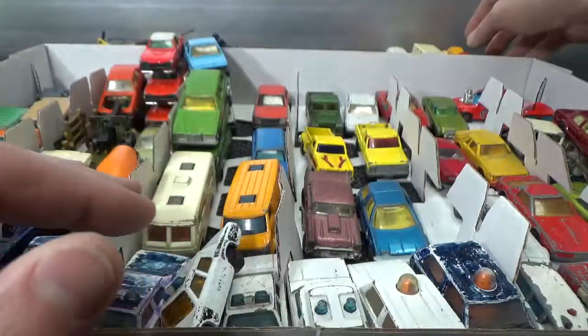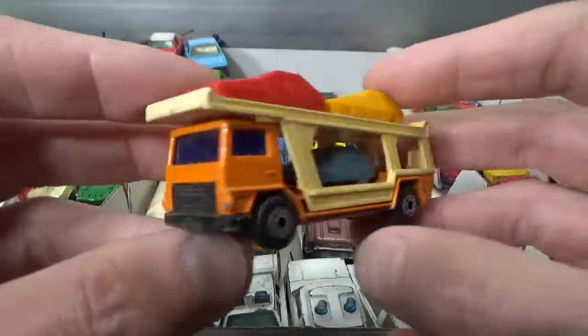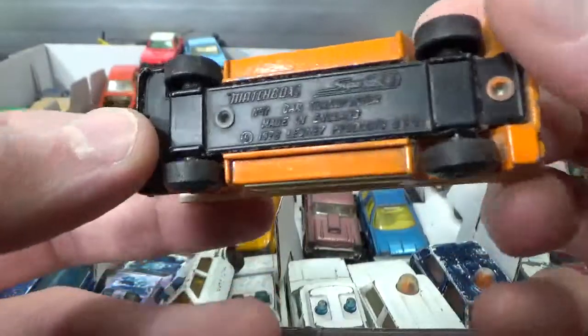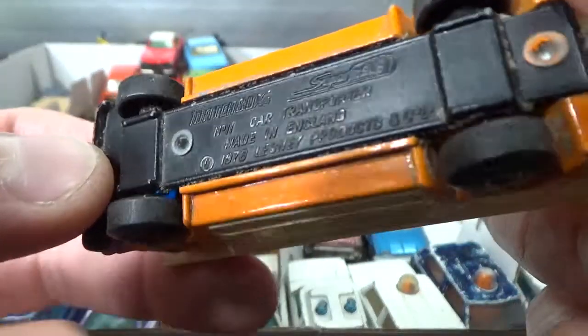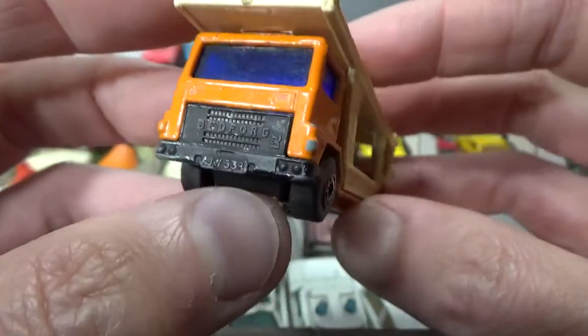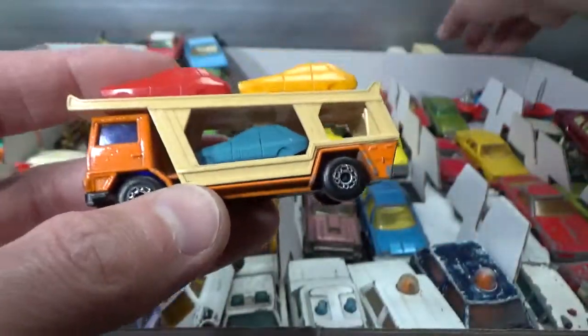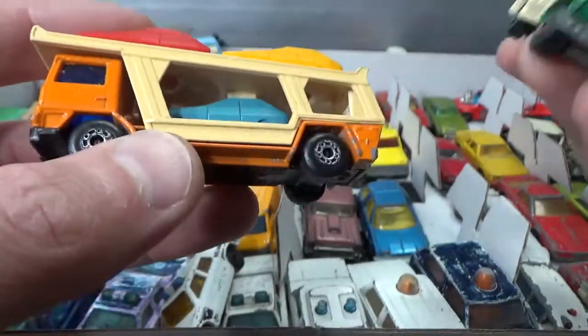And then here in the back I've got some English or British trucks. This is called the Car Transporter, 78 copyright — it says Bedford in the front, and has three cars on it that of course are not 1:64 scale.